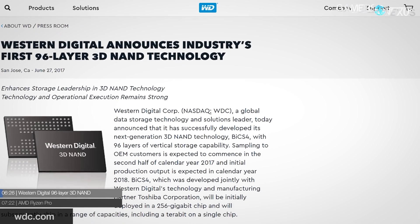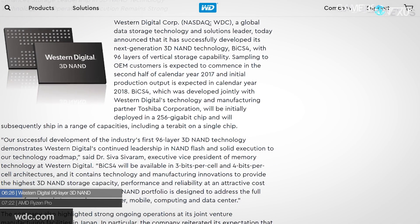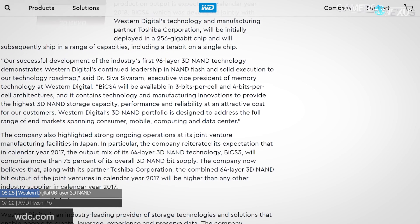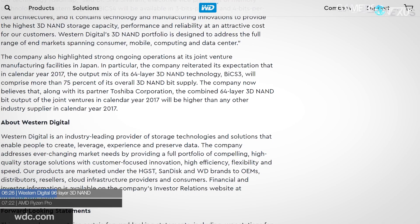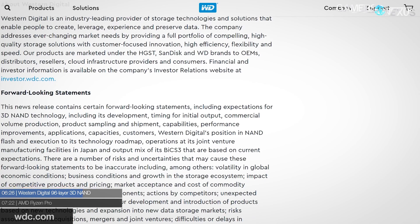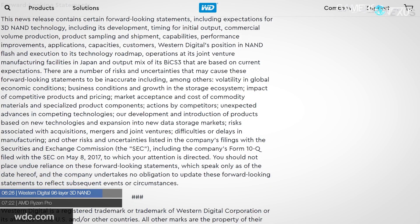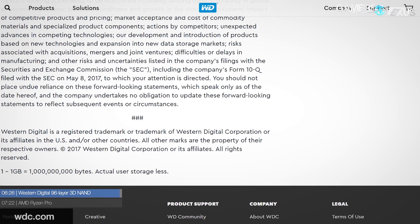Western Digital, alongside Toshiba as part of their joint venture, announced BiCS4 NAND — bit cost scaling NAND flash technology — with new chips using 96 layers, currently the largest layer count in the industry. WD's new NAND will include TLC and QLC architectures with capacities ranging from 256 GB to 1 TB. The QLC configs will likely be suited for data center and enterprise. WD plans to sample select 96-layer BiCS4 dies in the second half of this year, with mass production slated for 2018. More information will also be shared at Flash Memory Summit 2017 in August.